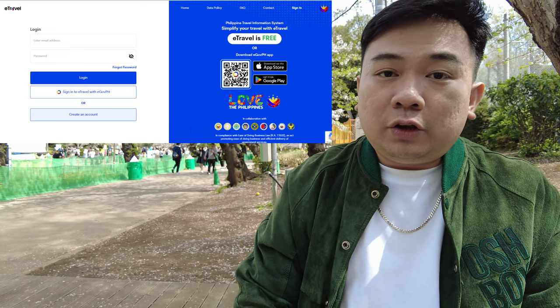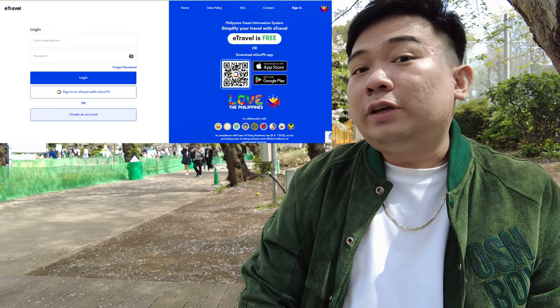After filling out the Visit Japan Web, you'll be given a QR code — just save it on your phone and scan it when you arrive. The last one is e-Travel, which you need to fill out if you're departing from or arriving in the Philippines. After filling it out, you'll also be given a QR code to scan. Those are three important ones.